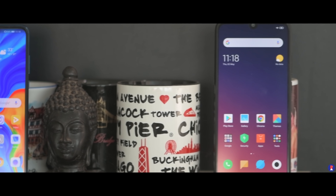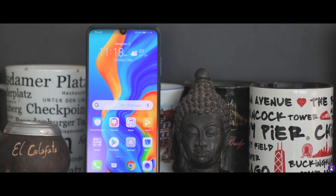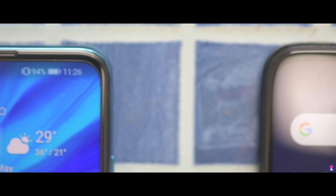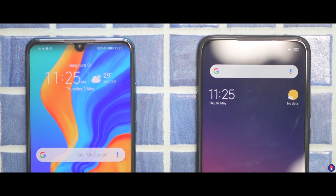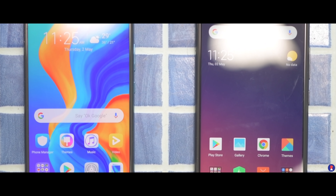In terms of screens, the Note 7 Pro has a 6.3-inch 1080p panel while the P30 Lite has a 6.15-inch panel with the same resolution. Both phones also have small dot notches which can be hidden in the settings. For indoor usage, both phones are about the same, but the P30 Lite has better quality indoors while outdoor usage seems to suffer more on the P30 Lite owing to the more reflective glass.